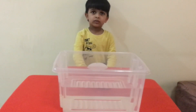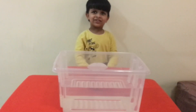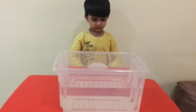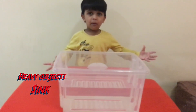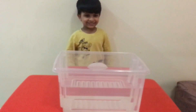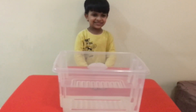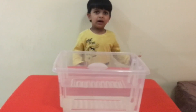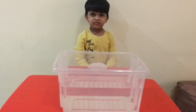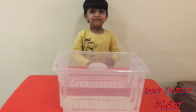Now, what happens when you throw something that's heavy? That sounds like a monster truck. Yeah, that's something called a monster truck. So, if you put something that is heavy, what will happen? It will float. No, it will sink. That's right. If you put something that is light, like plastic, whether it will sink or it will float? It will float. That's right.